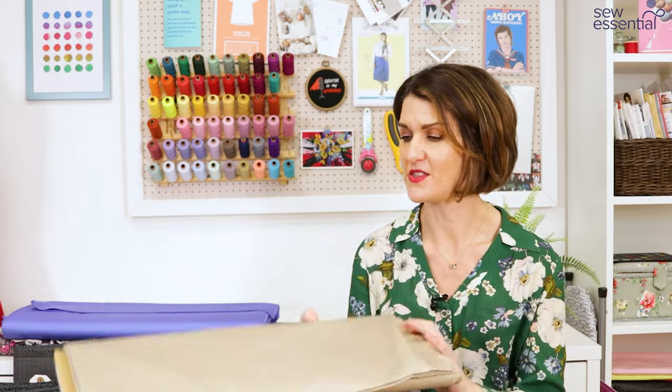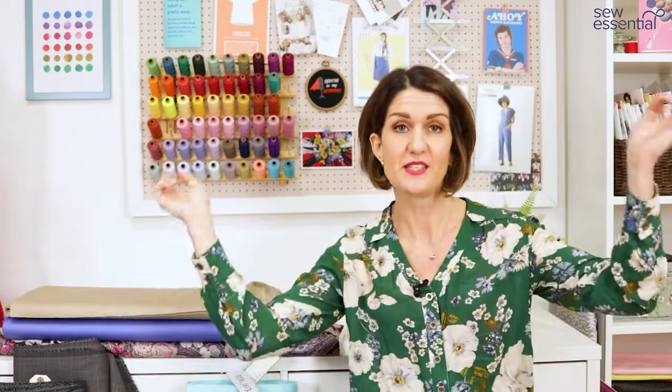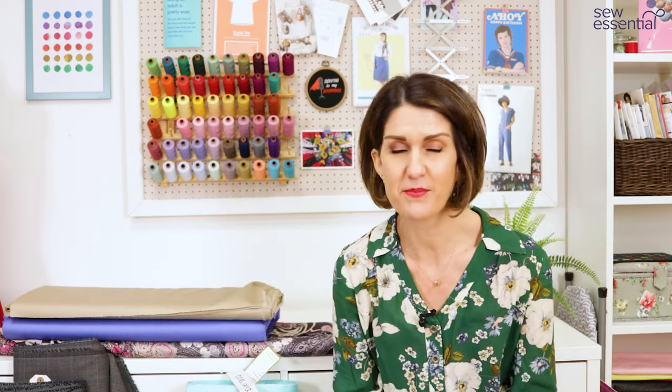I hope you've enjoyed that — do check out the links below for all the patterns and fabrics. If you like what you've seen today, please like and subscribe, and I'll look forward to seeing you next time.